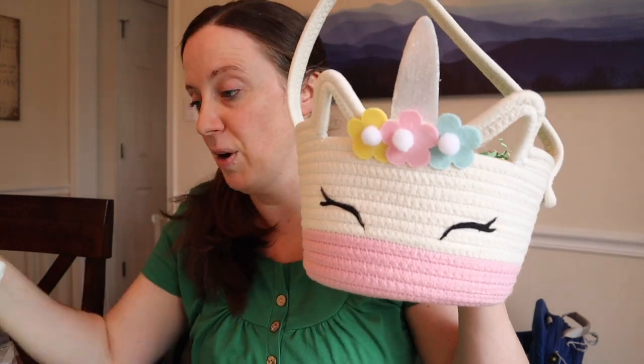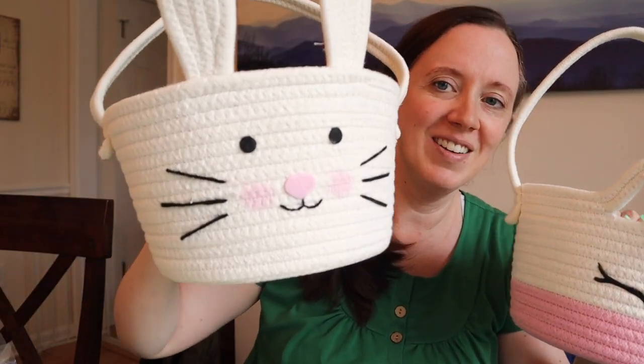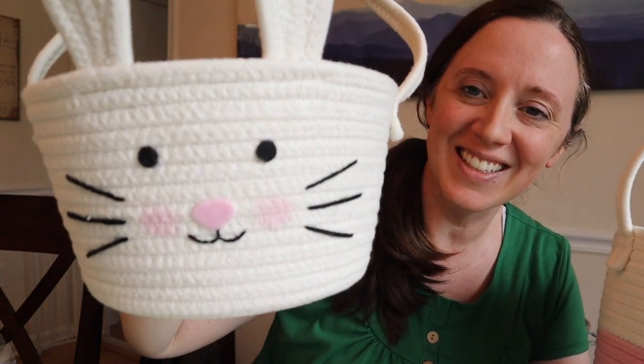I'm guessing she got these at Target. Look how cute these are! So this is the female one and this is the male one. How cute - look, he's got little rosy cheeks. Isn't that so sweet?